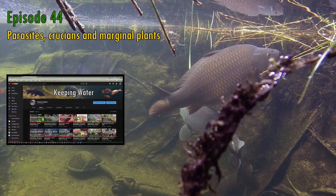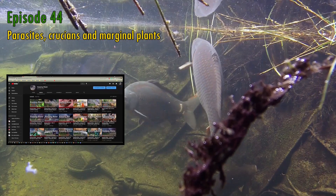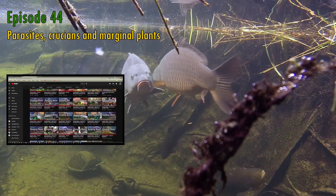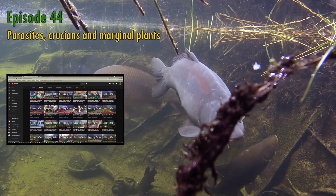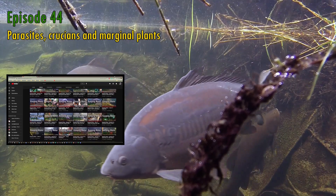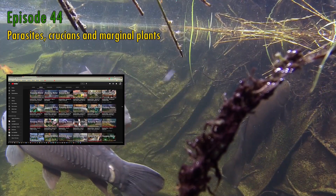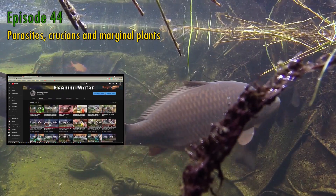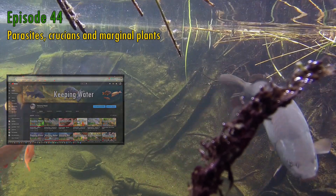Against all my expectations, my subscriber count continues to grow, and I couldn't be more thankful to everyone who watches my videos and then decides to sign up and come back for more. Mine is not the biggest of YouTube pond-keeping channels, and my pond and fish are slightly niche in a world of koi and rotary drum filters and viewing windows, so I'm even more appreciative that at least 100 people come and take a peek at my videos every week, and sometimes almost 1,000 do.